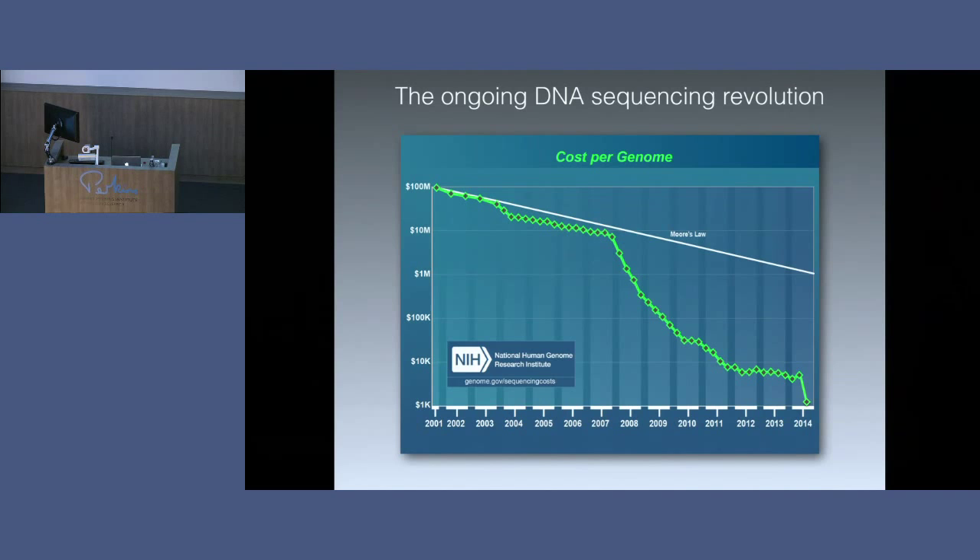We're in the midst of an ongoing revolution in DNA sequencing. The first human genome sequence cost $3 billion to complete. The estimate in 2001 for sequencing one human genome was $100 million. But as time went on — this graph shows the cost per genome on a log scale, going from $100 million down through $10 million, $1 million, $100,000, $10,000, $1,000 — you can see costs were steadily decreasing, but around 2007 the cost really started to drop precipitously to the point where now we can sequence a human genome for approximately $1,500. So the costs have gone down dramatically.